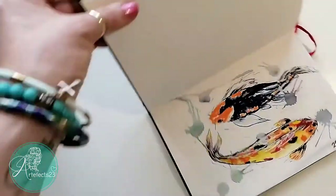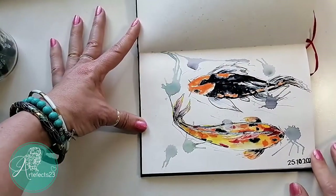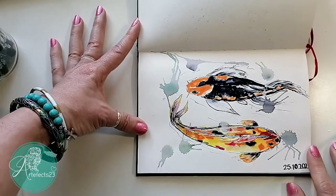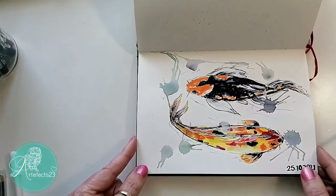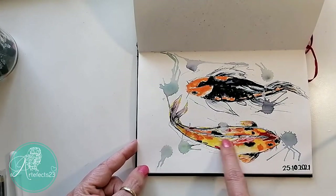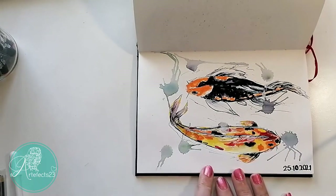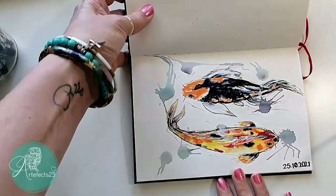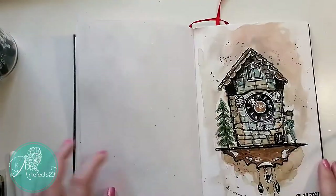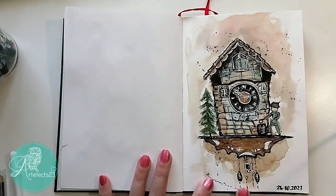Then I decided to draw koi fish — I've never drawn koi fish or fish like this before. I actually thought it came out okay. This second one not so successful, but I really like the first one actually. Also done with the Koi brush pens.